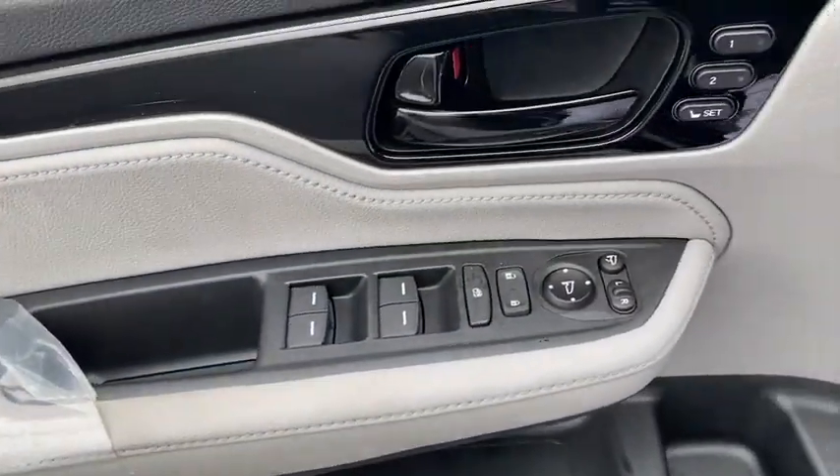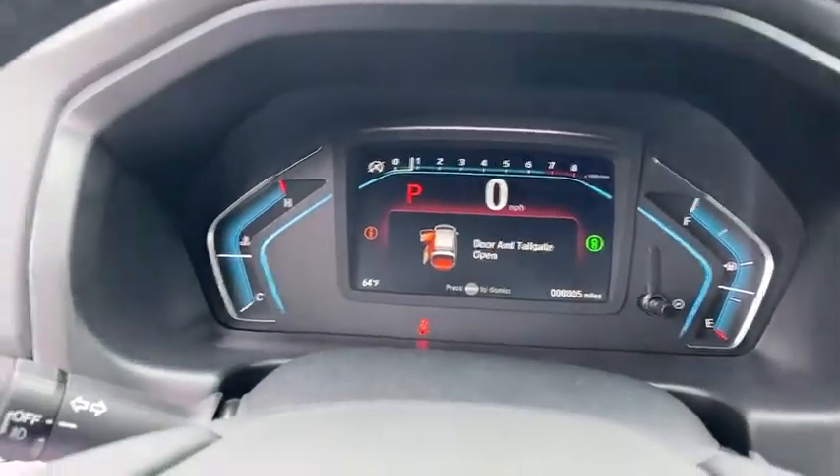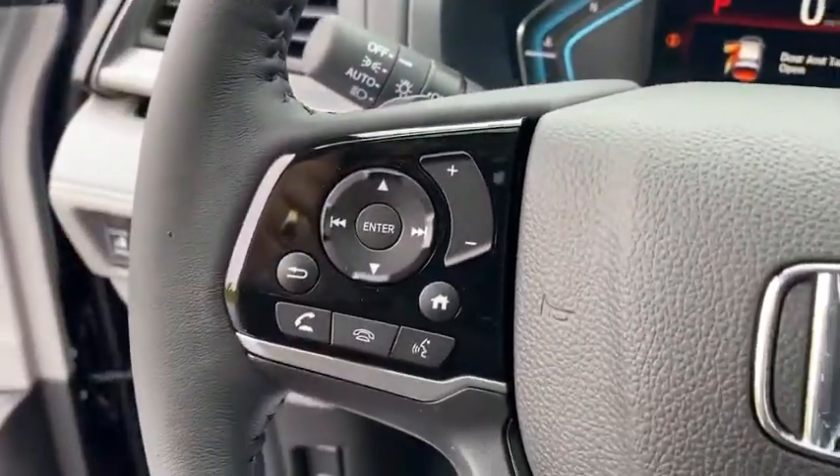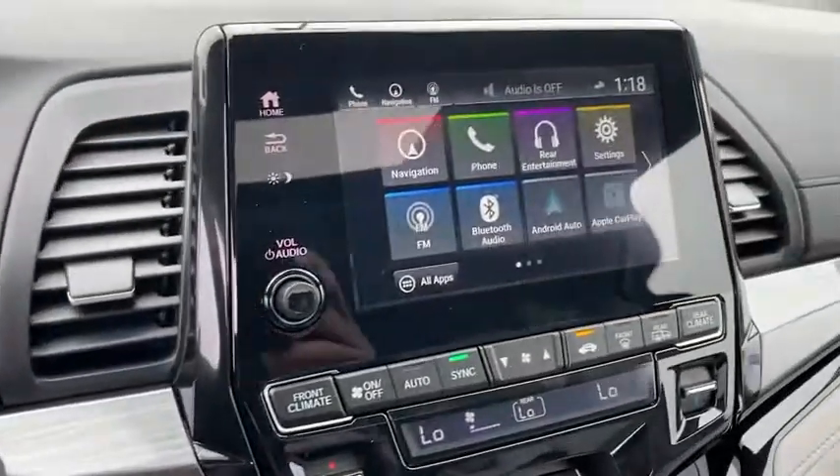Inside you'll find navigation system, backup camera, heated steering wheel, keyless entry, adaptive cruise control, rear air conditioning, HD radio, satellite radio, auxiliary audio input. Come take a test drive today.